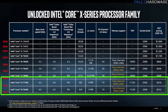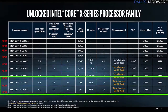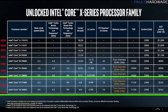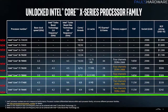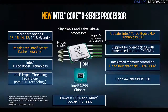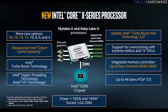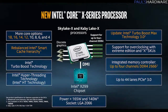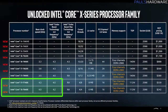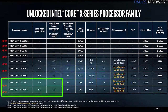At the low end of this entire lineup you have the Kaby Lake X-based quad cores: the $242 7640X, which does not have hyper-threading so it's a 4-core 4-thread CPU, as well as the $339 7740X with hyper-threading, which has a 112-watt TDP. Actually both of those have 112-watt TDPs and both are based on the Kaby Lake architecture, shipping at 4.2 GHz base and 4.5 GHz turbo respectively.